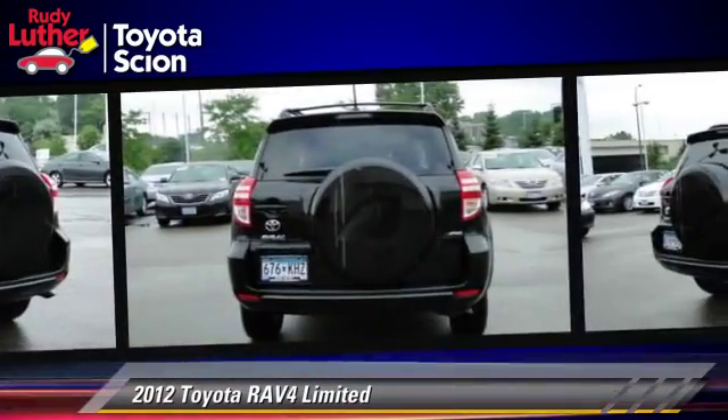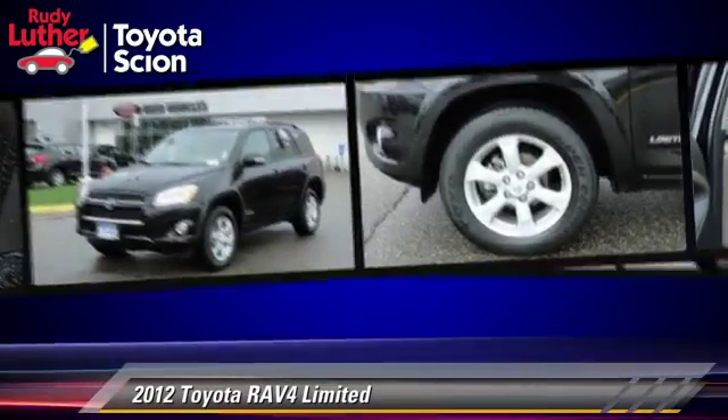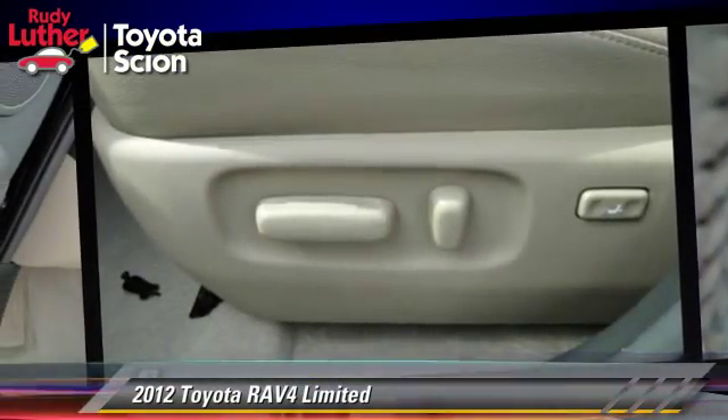This Toyota features premium wheels, tilt wheel, and four-wheel drive. Safety features include traction control, stability control, and ABS.